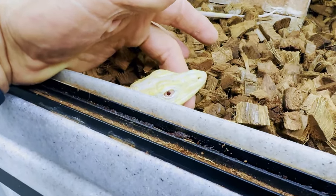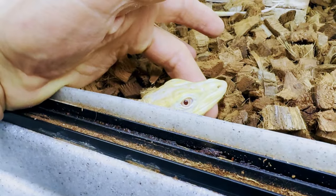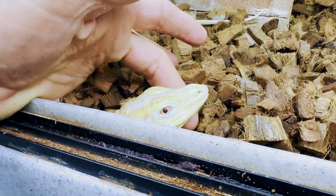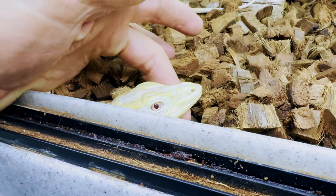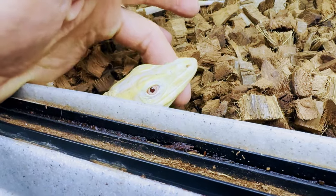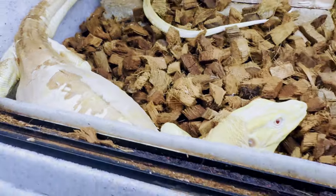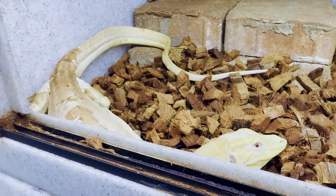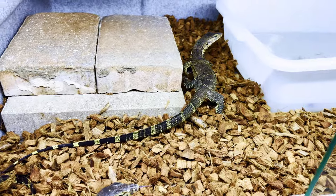A little albino water monitor update. This guy just does not like the camera — he's so calm until I get the camera and stick it in his face. He's getting big though, look at him. He's getting mad now, so we'll leave you alone.